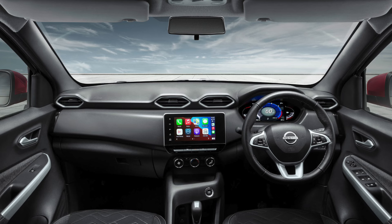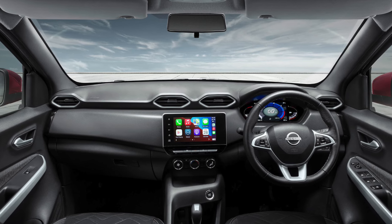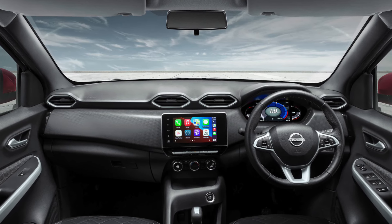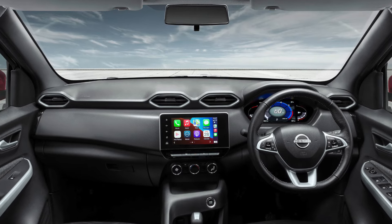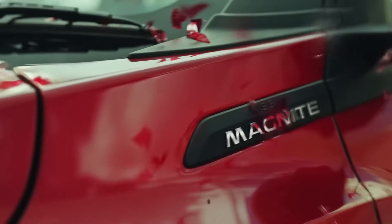Interior-wise, we can expect a positive difference in this vehicle. The feature list could include a larger infotainment screen, a fully digital instrument cluster, a single-pane sunroof, and other new updates. A video will be made on the vehicle launch as well.